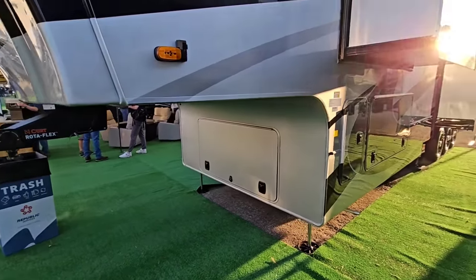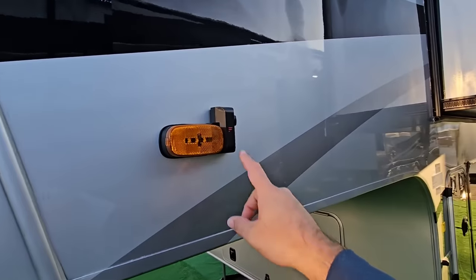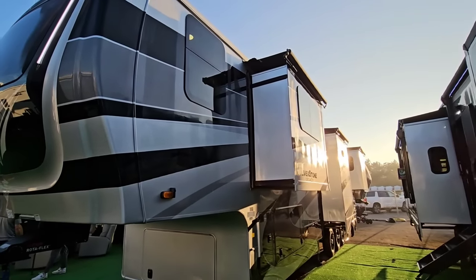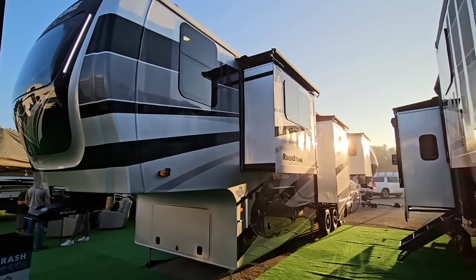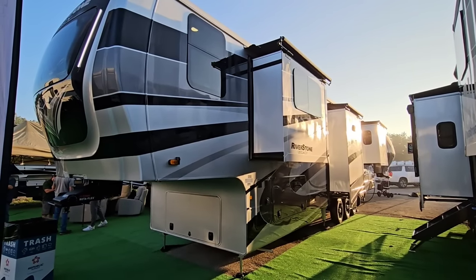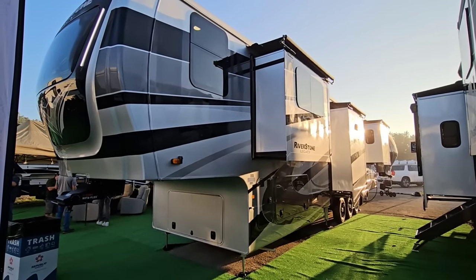I really really like this — I'm a big fan of the product. The surround Furion camera is already installed, and slide-top awnings are on it as well. Big fan of these Riverstone Legacy products. Guys, if you haven't had a chance, please take a moment to subscribe to the channel, give me a thumbs up, and we'll talk to you again very soon.